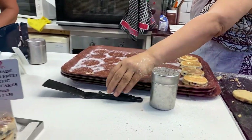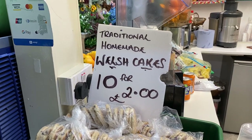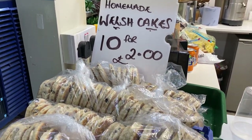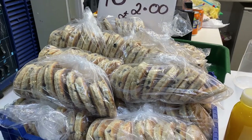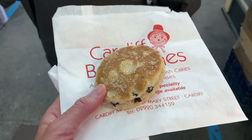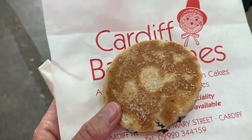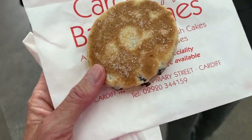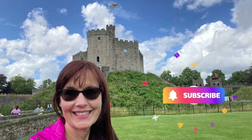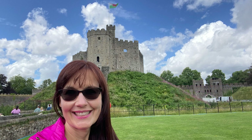Even though I was totally full after our delicious lunch at the Pie Minister, I could not resist finally trying a Welsh cake hot off the griddle. It was absolutely delicious — crispy on the outside, flaky on the inside, and slightly but not overpoweringly sweet. Be sure you are subscribed and click the bell so you are alerted when my upcoming Cardiff vlog is published. Then I'll share the delicious foods we ate at the nearby Pie Minister.